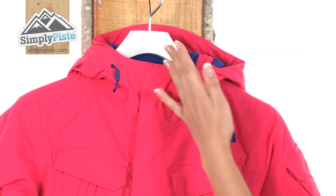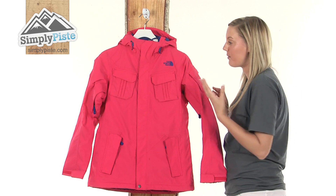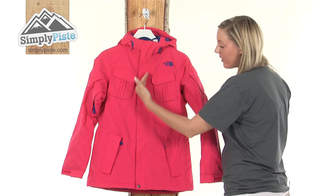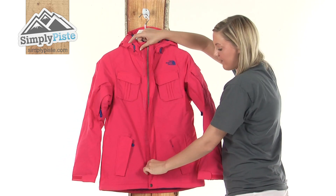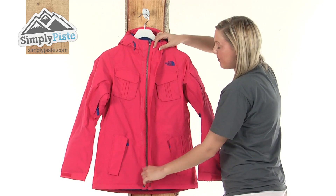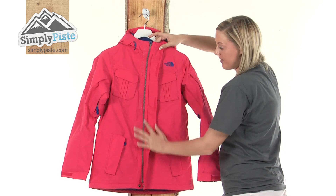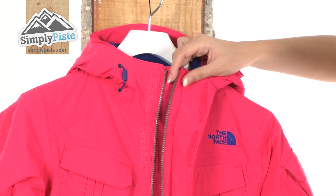Starting at the top we have this fantastic high collar which is going to protect your neck area against that harsh wind and rain. We have a full length exterior buckle running down the centre which is held in place by velcro, so even if it's a little bit windy outside it's not going to flap around. This will then reveal a full length metal zip running down the centre which has a nice easy pull toggle which you can pull down nice and quickly.